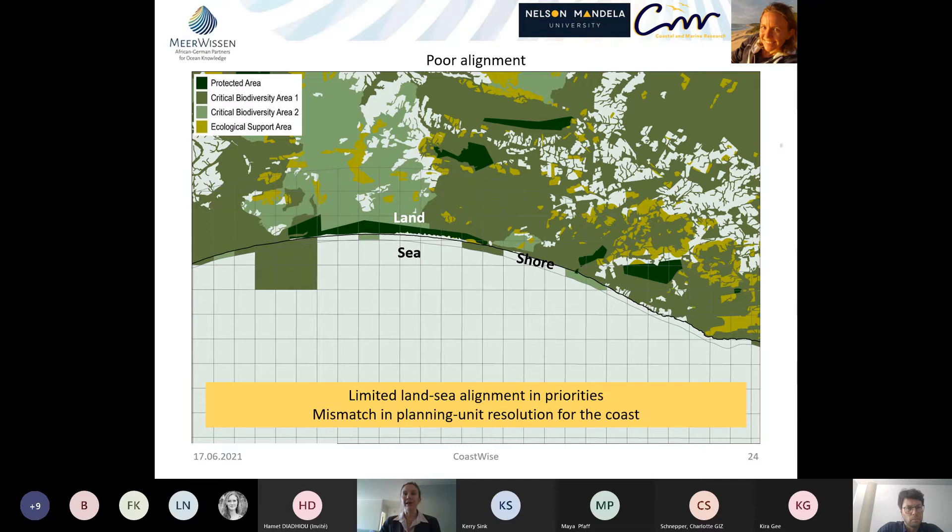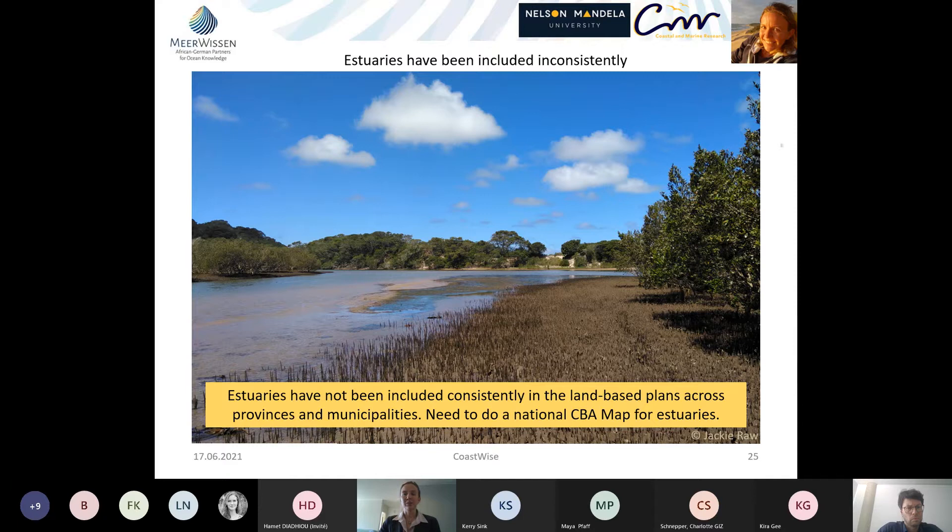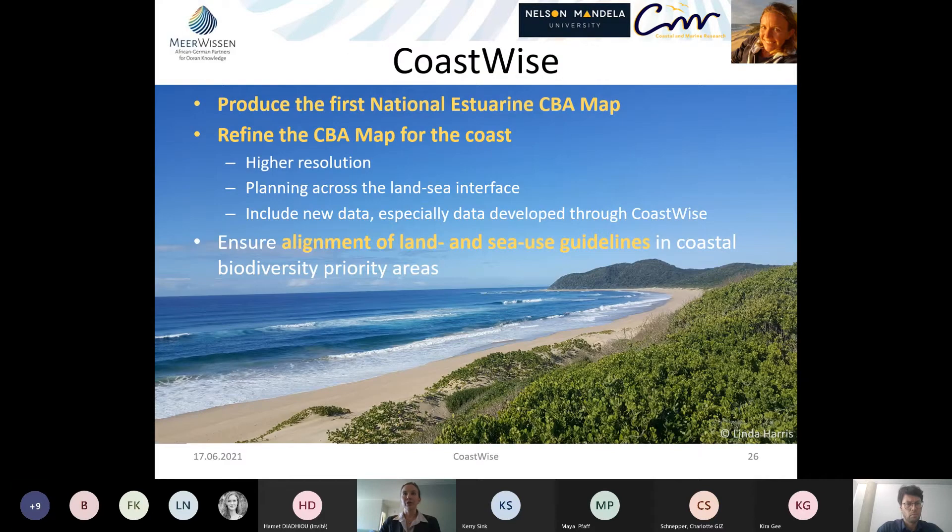We need to improve planning across the land-sea interface by increasing resolution, and estuaries have not been included consistently in the land-based plan — different provinces used different criteria. Through CoastWise, we want to produce the first national estuaries CBA map, refine the national coastal marine CBA map at higher resolution, do planning across the land-sea interface rather than just aligning with existing terrestrial priorities, include new data developed through CoastWise, and ensure alignment of land and sea use guidelines in coastal biodiversity priority areas.